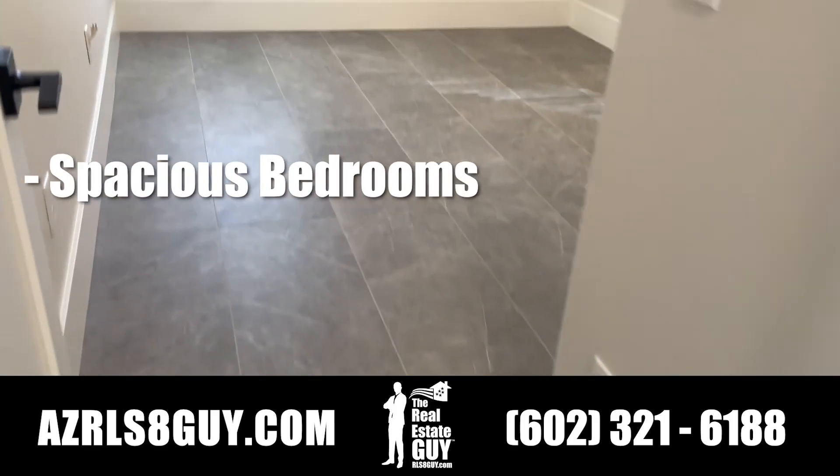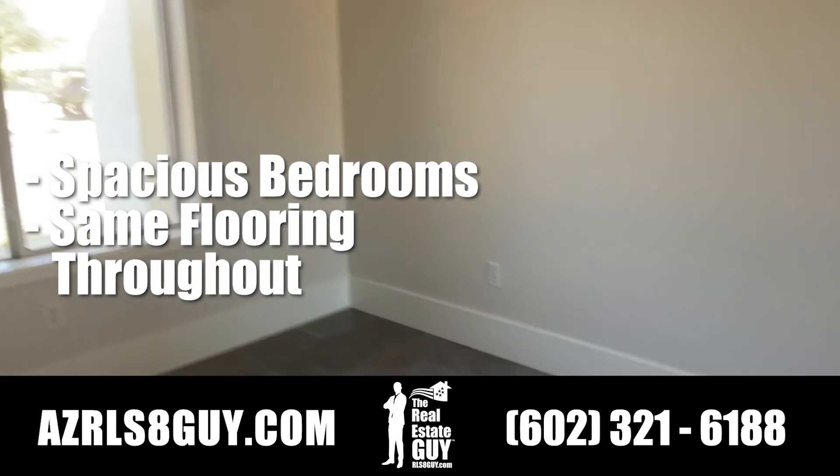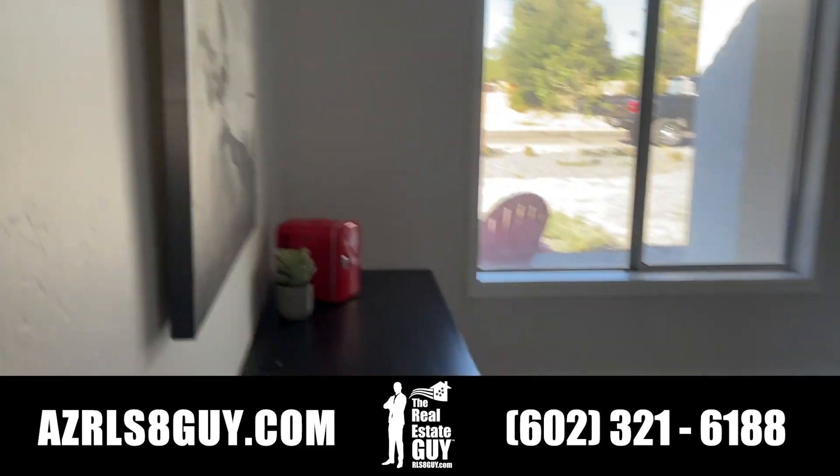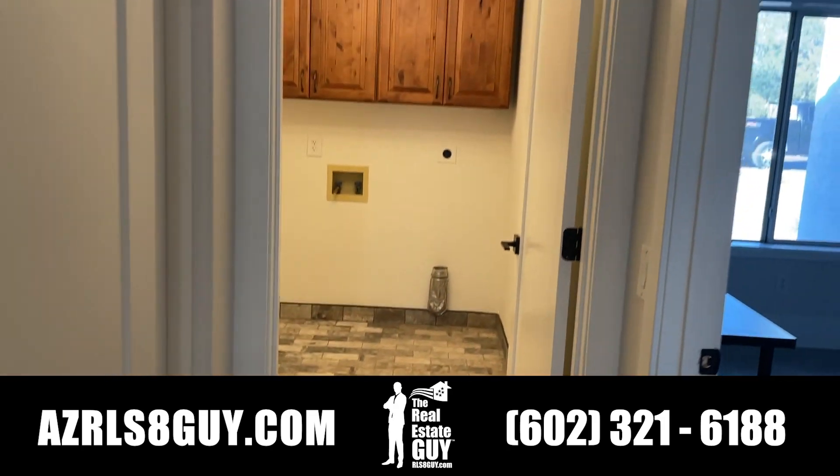Going down the hallway here, we have bedroom number two — nice spacious bedrooms. The flooring is the same throughout the home, which makes decorating easy. And there it is — your laundry room.